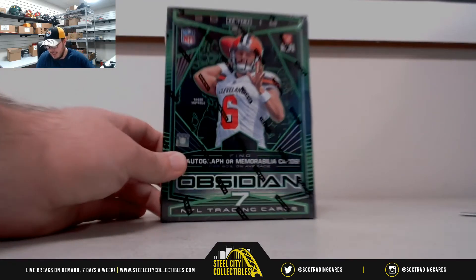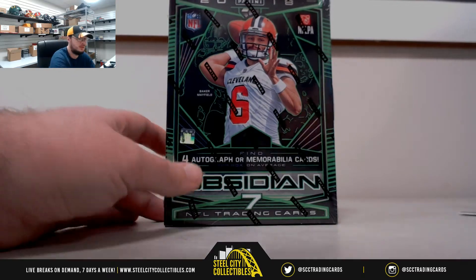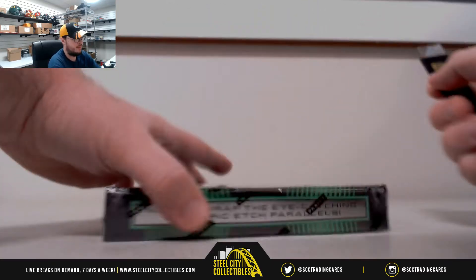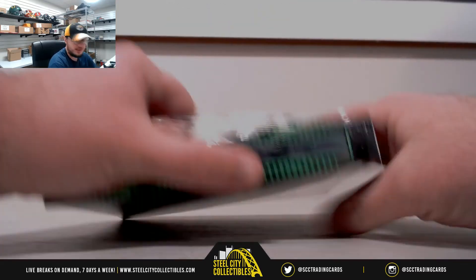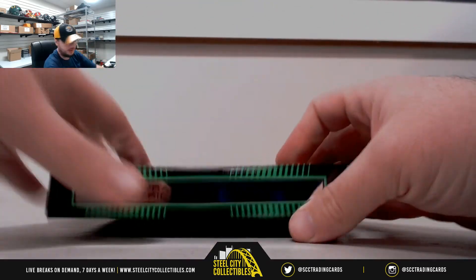Hey everybody, this first break here is for Alex. This is a 2018 Panini Obsidian Football. Good product. Just saw these last week, had a lot of fun opening these. Good luck, Alex.